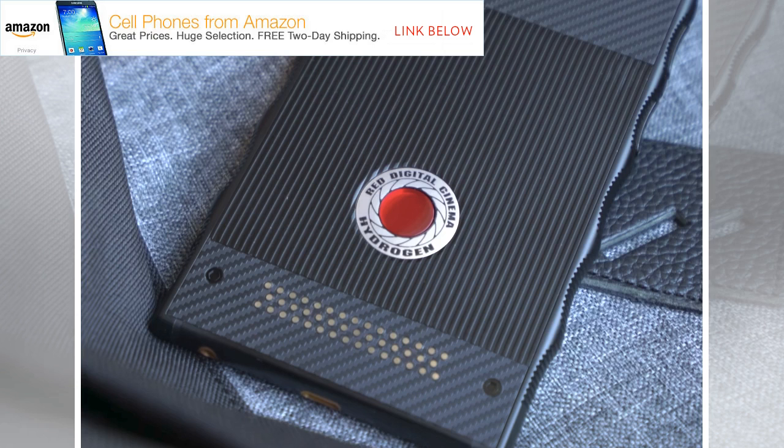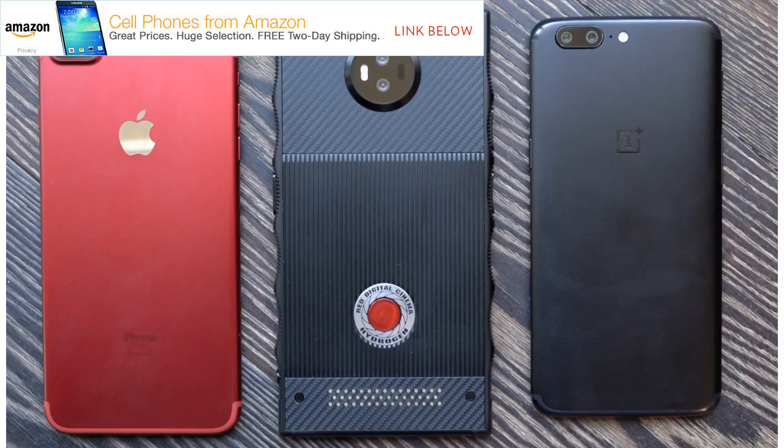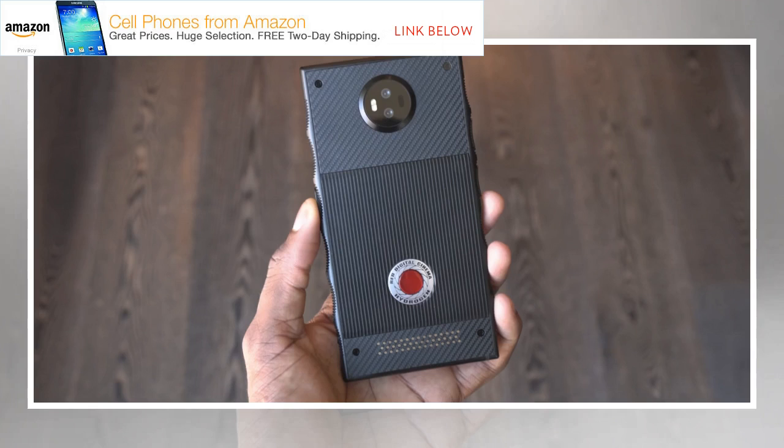In an update last month on the smartphone's status, RED's founder Jim Jannard shared additional details and a rough launch estimate for the final product, which both he and the company's president Jared Land now own. "I can proudly say that my current phone and Jared's is a working Hydrogen One — serial numbers EVT1001 and 0002," Jannard wrote on a RED message board. "While there are still a few things to add, it does everything we need from a cell phone."